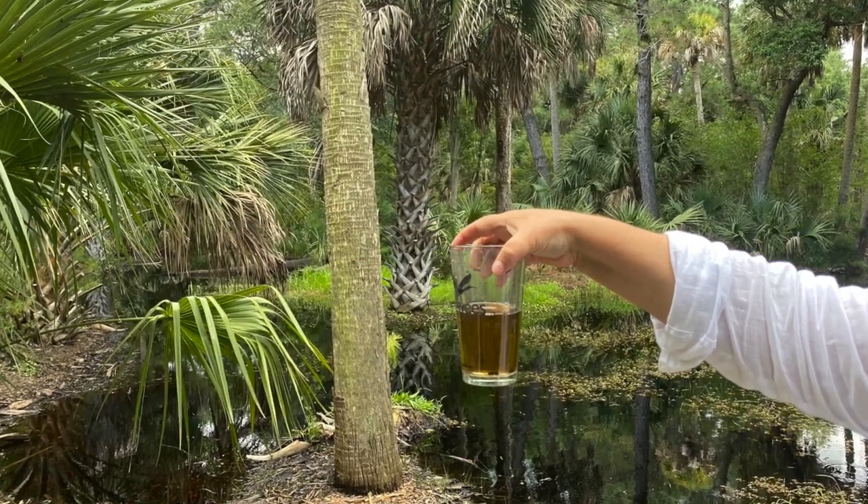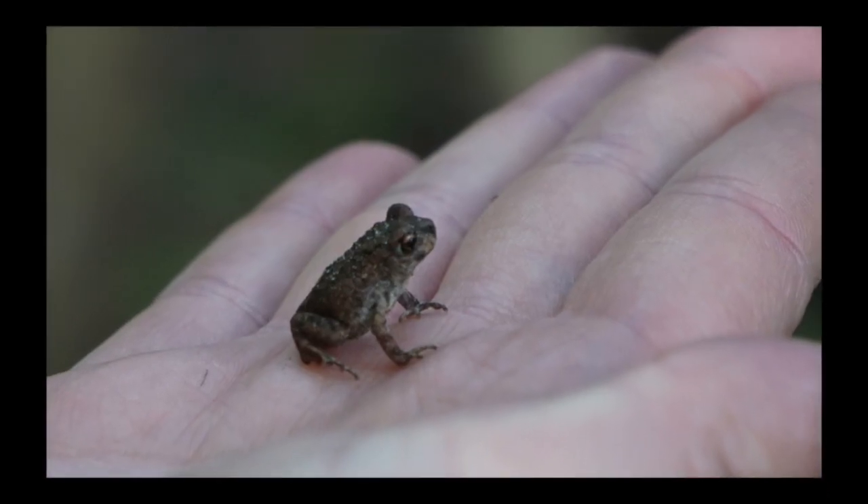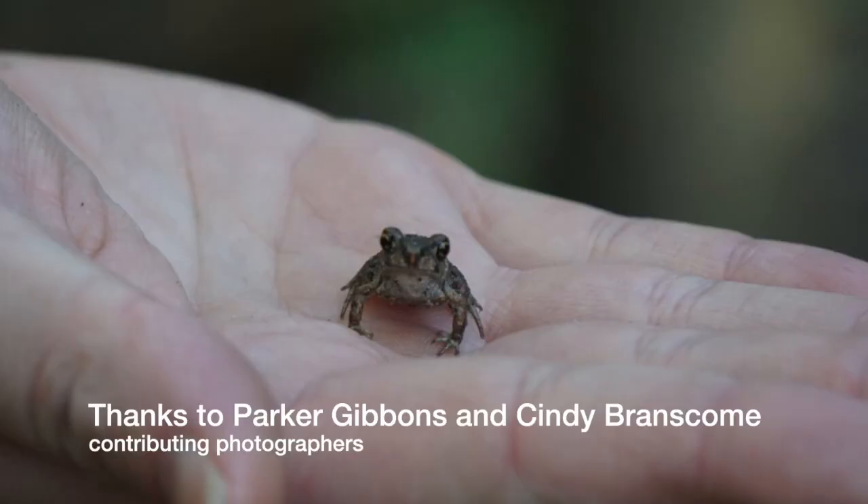When we stop by the puddle a week later we're delighted to find tadpoles, which will eventually become these tiny guys off to grow larger in their own burrows.